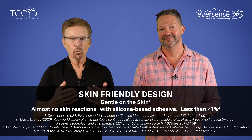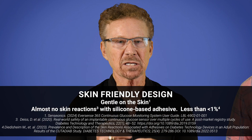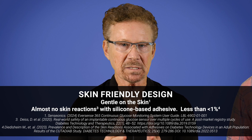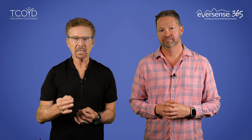The Eversense 365 also has a skin-friendly design. We've heard reports that up to 30% of CGM users experience some kind of skin irritation. But the Eversense 365 has a gentle, silicone-based adhesive that holds the transmitter in place and has been designed to minimize skin reactions to less than 1%, and can be easily changed daily.